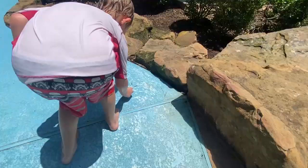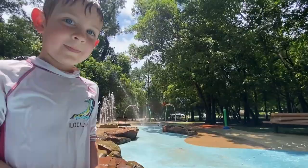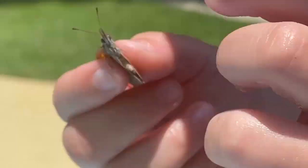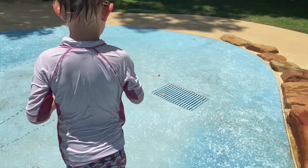Gentle. It's pretty. There it goes. Be gentle, don't hurt his wings. Got little wings. Careful with his wings, okay? Good job.